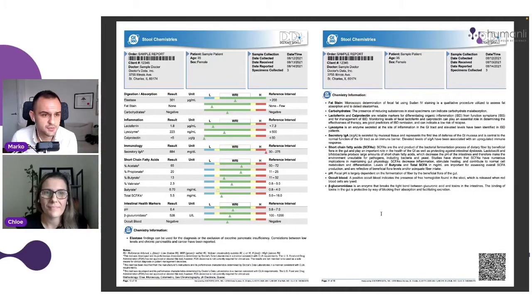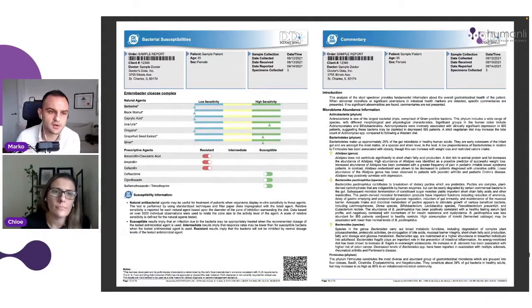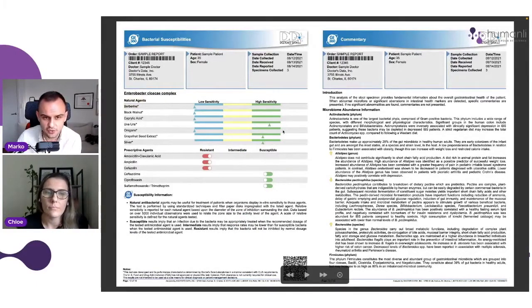Then we have digestion and absorption. Secretory IgA is a really important one for immune activation and autoimmune conditions. And this is a really cool page — we get to see which natural agents that particular infection is sensitive to: high sensitivity, moderate, and low sensitivity. So Berberine, Black Walnut, Uva Ursi — we get to see what actually works.